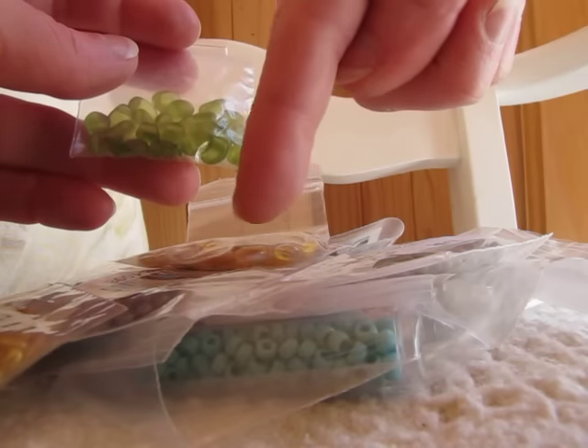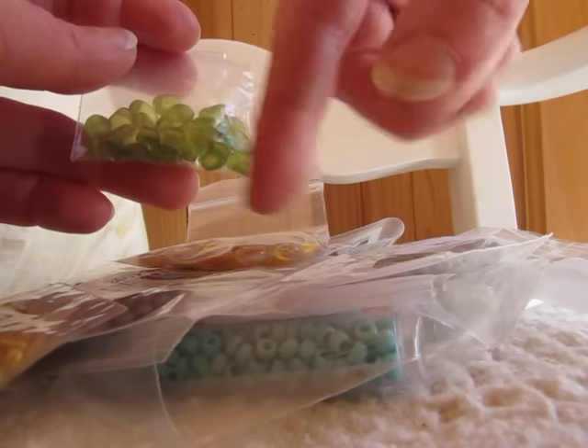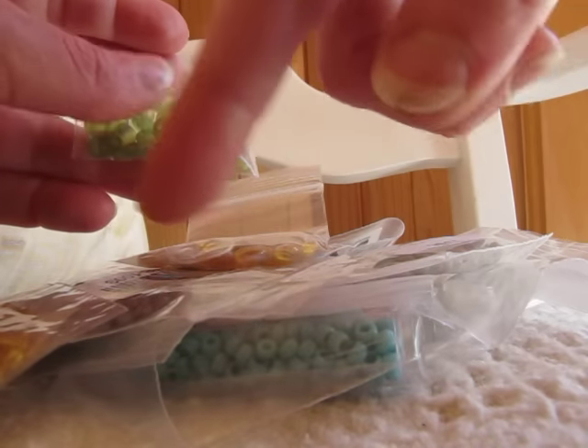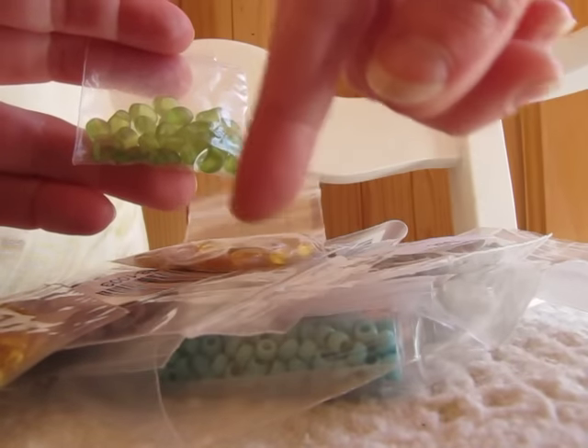Although I think if you order through Amazon.com or .ca to a certain dollar amount, you can get free shipping, but I'm not positive on that. Anyway, this was $25 worth of beads.